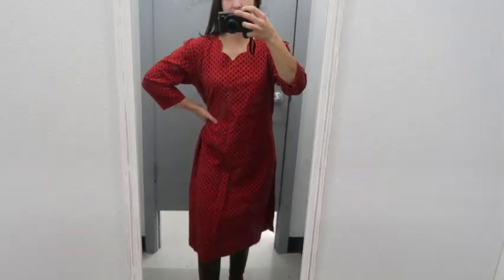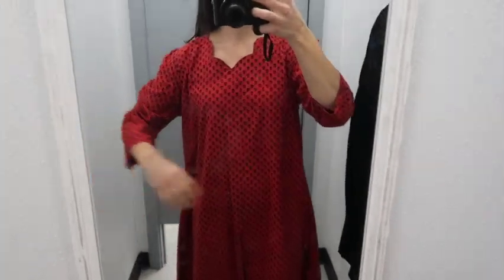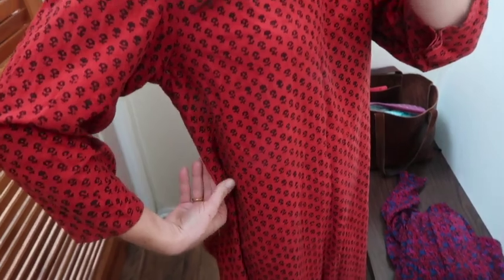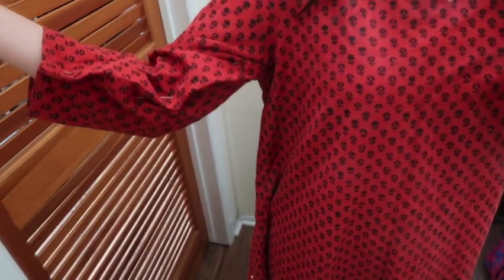I actually found a dress recently that was beautiful but a little too big and baggy. I debated in the dressing room whether to get it, and I told myself: if I get this dress, I'm going to go today to a tailor and get it fitted. And that's exactly what I did. It was so unique and I loved it, so I'm really excited to see how it turns out.